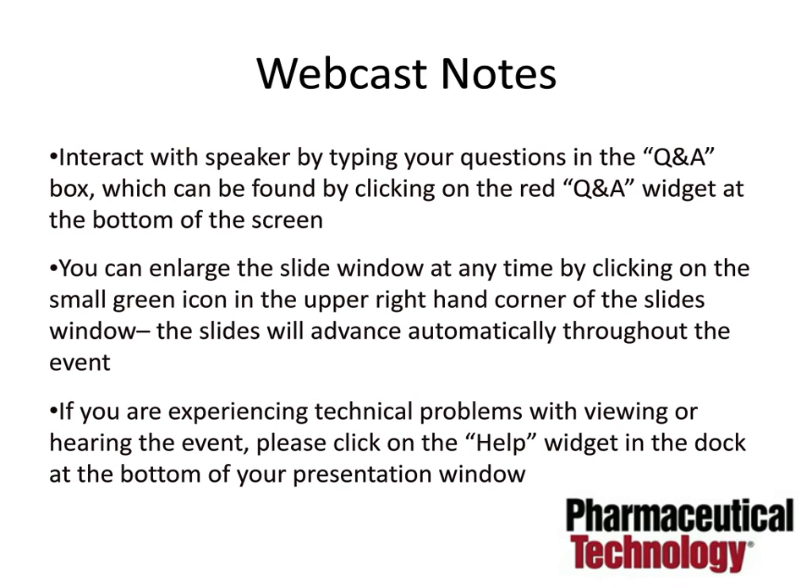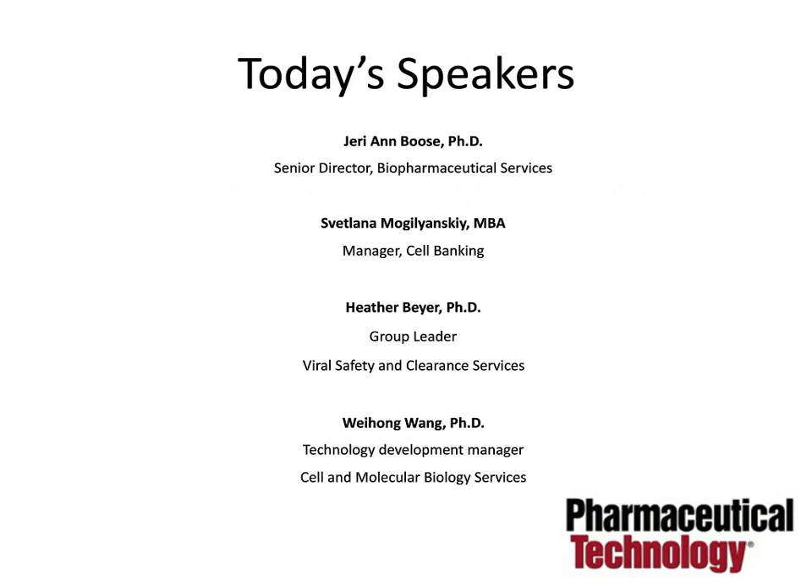I'm pleased to be joined today by Dr. Jerry Ann Booth, Senior Director, Biopharmaceutical Services, Eurofins Lancaster Laboratories; Lana Moguljansky, MBA, Manager, Cell Banking, Eurofins Lancaster Laboratories; Dr. Heather Beyer, Group Leader and Principal Scientist, Viral Safety and Viral Clearance Services, Eurofins Lancaster Laboratories; and Dr. Weihang Wang, Technology Development Manager, Eurofins Lancaster Laboratories. Leading off today's presentation is Dr. Jerry Ann Booth.